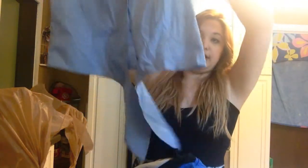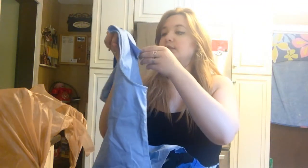The first thing I got was this little crop top sort of thing. It's like a blue college shirt and it has these two little things at the bottom, and you tie them together into this little crop top. I got this and it was $3.99, so that's a pretty good price.